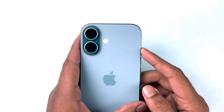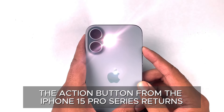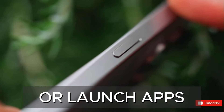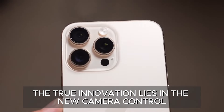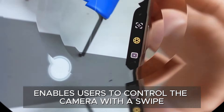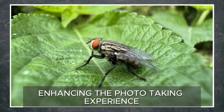Apple introduces fresh concepts to its buttons. The Action button from the iPhone 15 Pro series returns, allowing users to set up quick shortcuts or launch apps. However, the true innovation lies in the new Camera Control button — a physical key with a touch-sensitive surface that enables users to control the camera with a swipe, similar to a traditional camera button, enhancing the photo-taking experience.